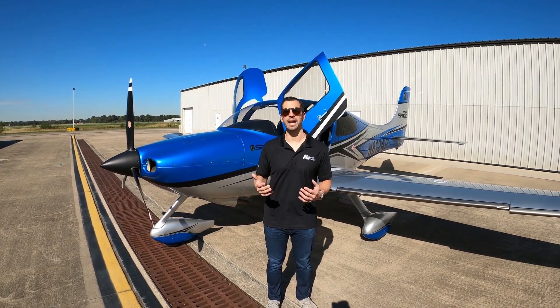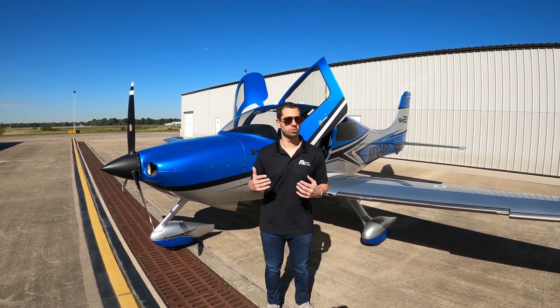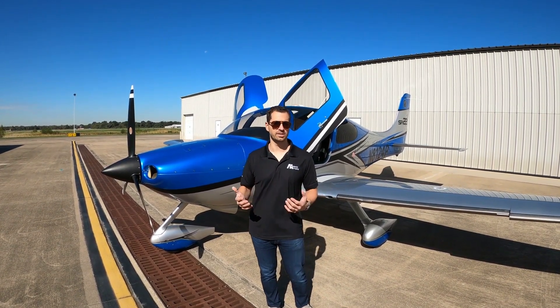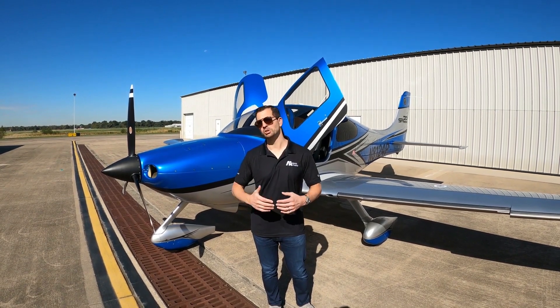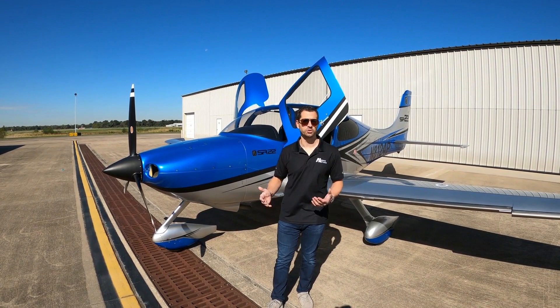The interior and the paint was completed by Ross of Midwest Aircraft Refinishing. They're a world-renowned paint shop for composite airplanes such as the Cirrus. I'm just going to walk around the plane and give you a loose description of some of the key features.